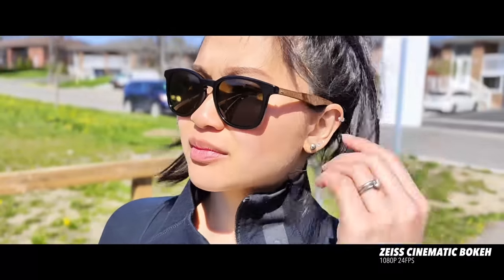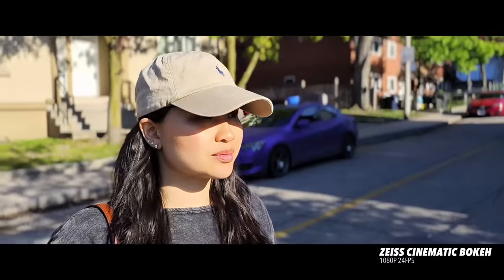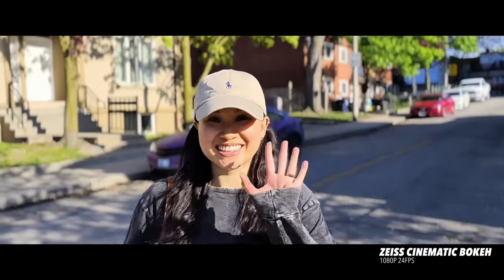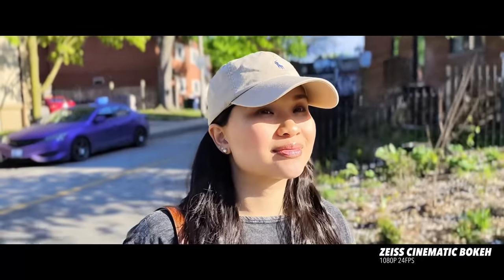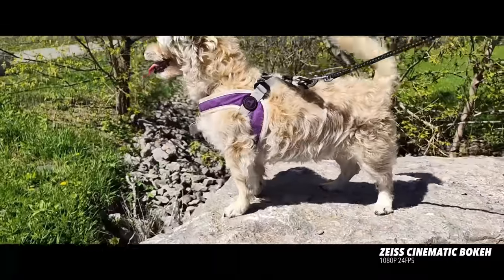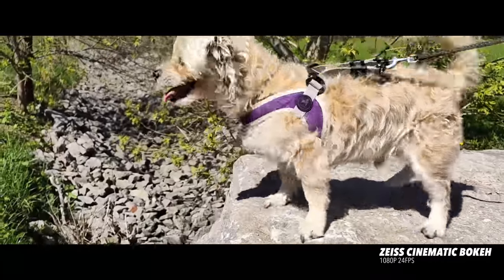Something new in the X80 Pro that wasn't available in the X70 series is the Zeiss cinematic video bokeh. It works best with a human subject — basically it blurs out the background while keeping your subject in focus, giving you a more cinematic video look. It records at 24 frames per second in a wider aspect ratio, which makes it look almost like a movie.